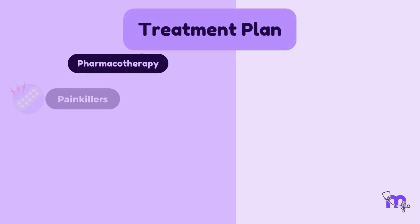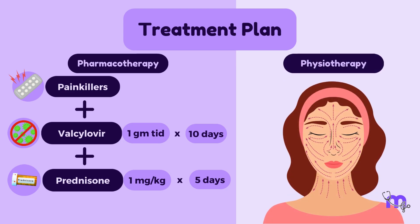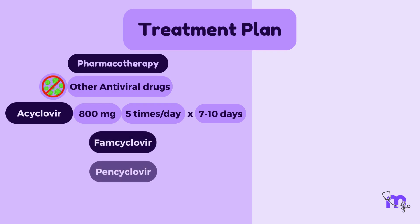I prescribed painkillers and a combination of valacyclovir 1g three times a day for 10 days, and prednisone 1mg per kg for 5 days, after which I tapered it. I also advised physiotherapy for facial weakness. Other antiviral drugs that can be used are acyclovir 800mg five times a day for 7–10 days, famciclovir, penciclovir, and brivudine.